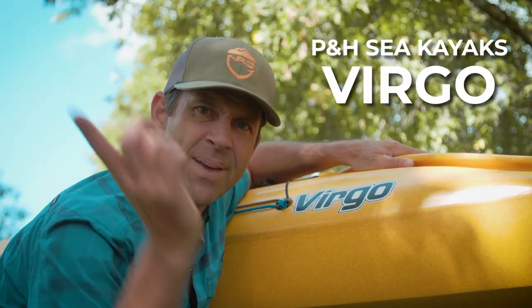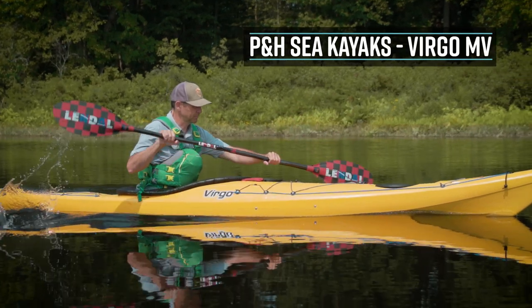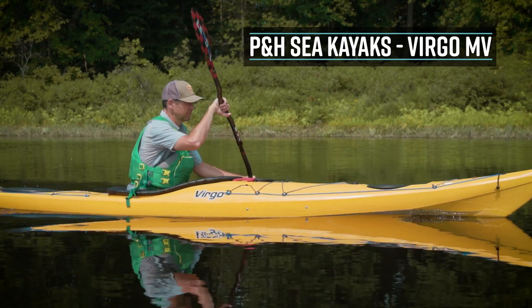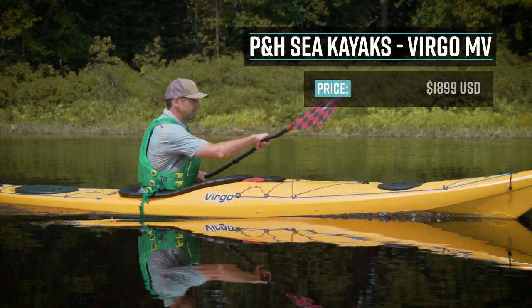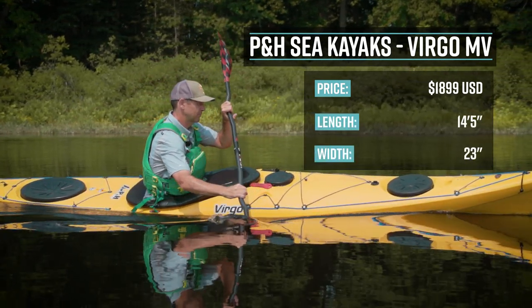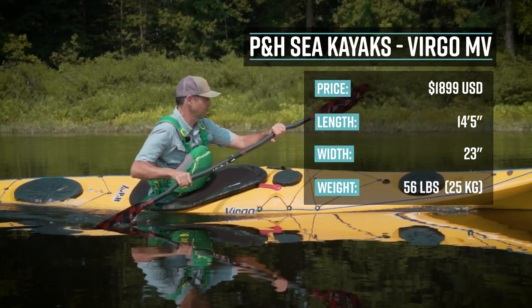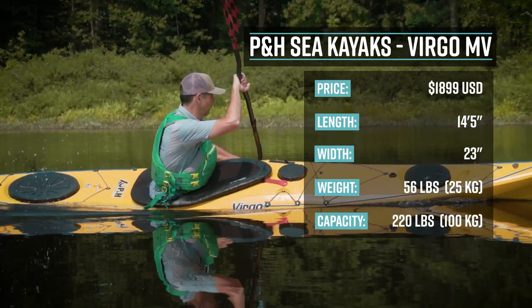So let's get right into it. First up, PNHC Kayaks Virgo. The PNHC Kayaks Virgo MV is the mid-volume Virgo. They also have an LV and an HV — a low volume and a high volume boat. The Virgo retails for $1,899 US dollars. It's 14 feet 5 inches long, 23 inches wide, weighs 56 pounds or 25 kilos, and it has a capacity of 220 pounds or 100 kilos.